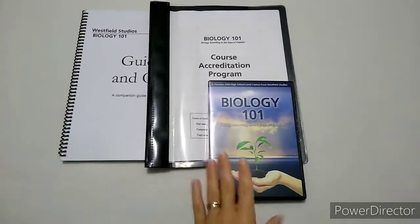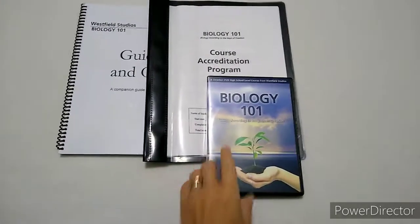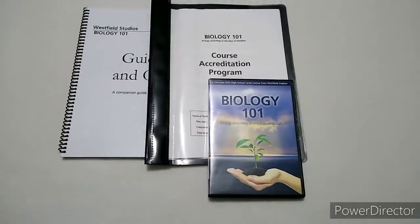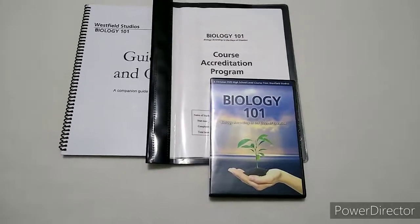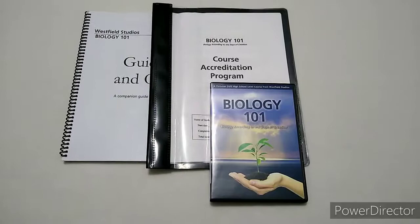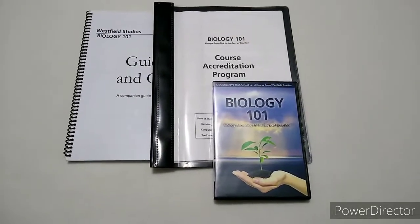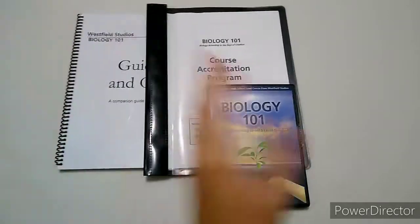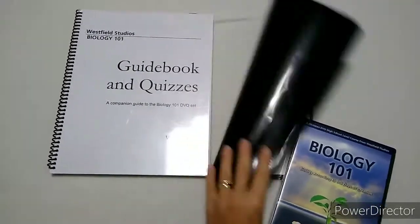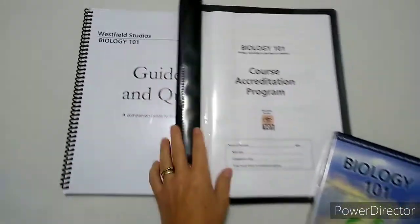This company, the 101 DVD series, has four science programs for high school: Biology 101, Chemistry 101, Physics 101, and their newest release, General Science 101. This is a program written by Wes Olson and produced by Westfield Studios.